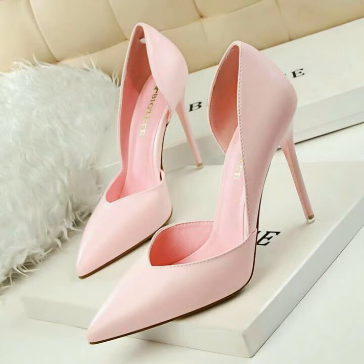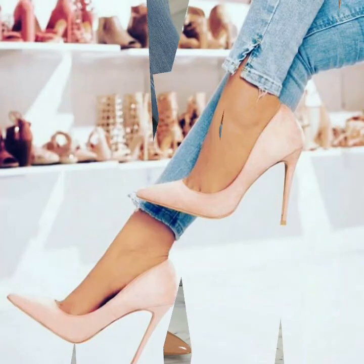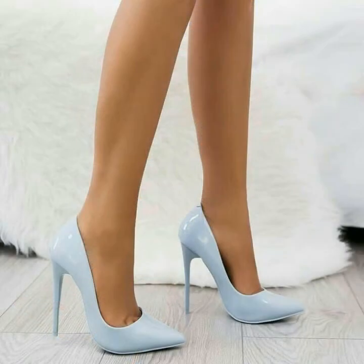So you can buy these pointed toe stiletto high heel shoes from www.amazon.com, www.ep.com, and www.onlyexpress.com.